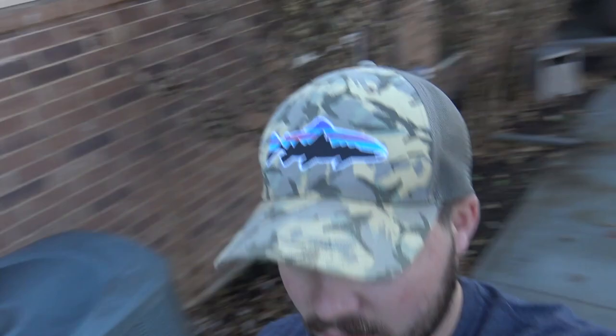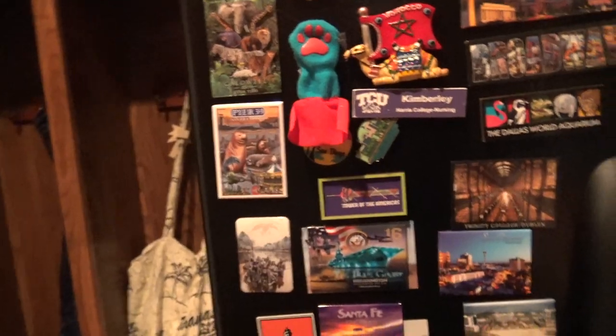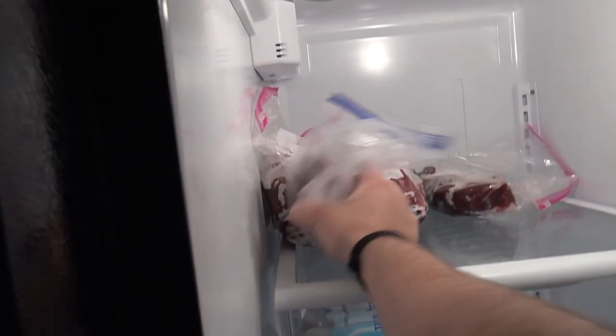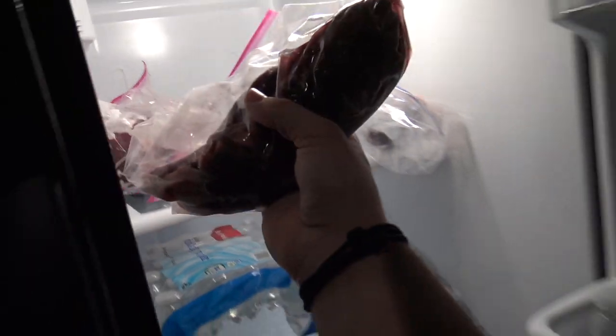I'll leave that bag of hunting clothes in there. I need to grab my soft Yeti cooler — I think this one will be better, it's got a bigger capacity. Here's the meat I left in the fridge last night — I should have just taken it out altogether. Here are the ribs. We're going to chunk those in there, then we've got a heart, two back straps, and tenderloins.